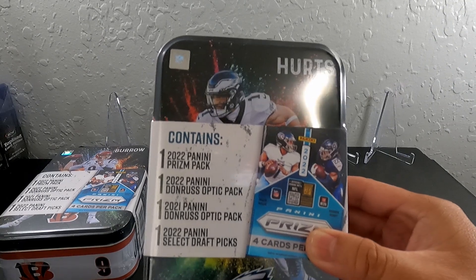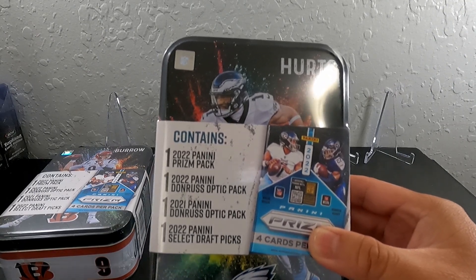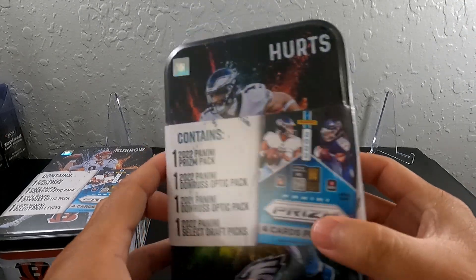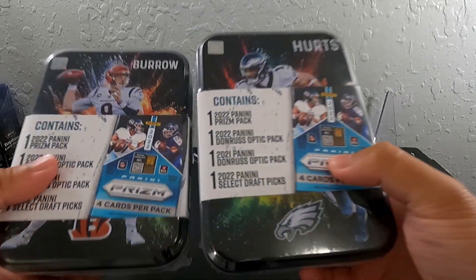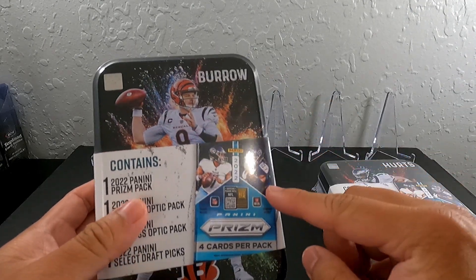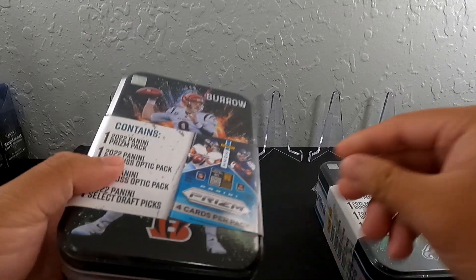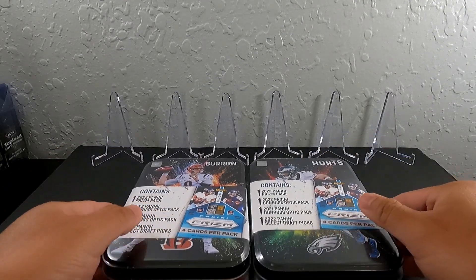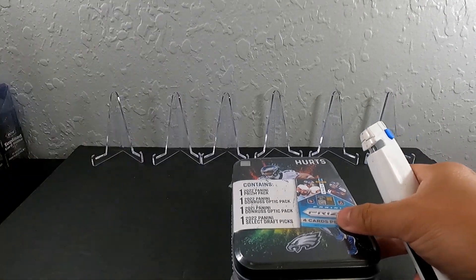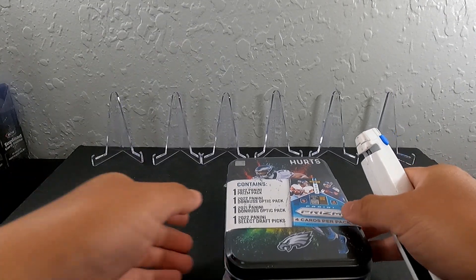So these are actually decent packs and I just walked in and found two of both the Burrow and the Jalen Hurts. Burrow just got paid so hopefully we're getting paid today by opening this and pulling some decent cards. So let's open this Hurts one up first here.